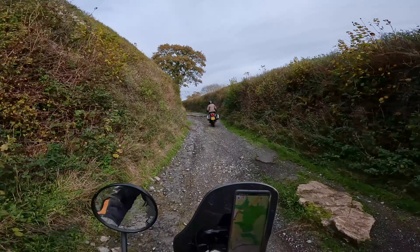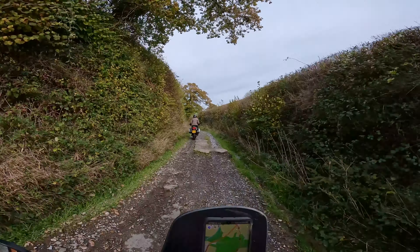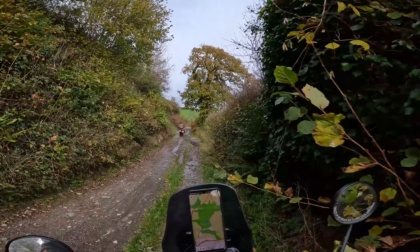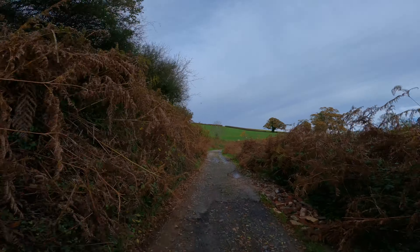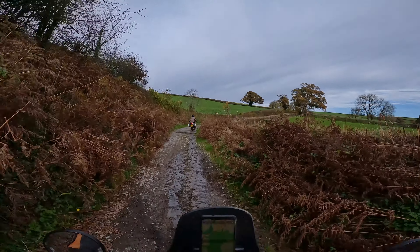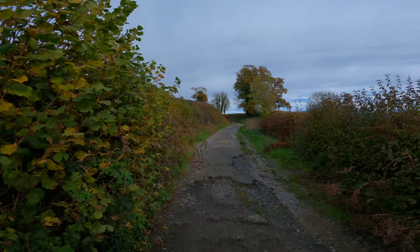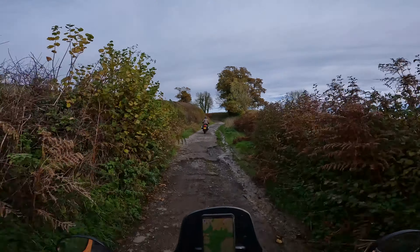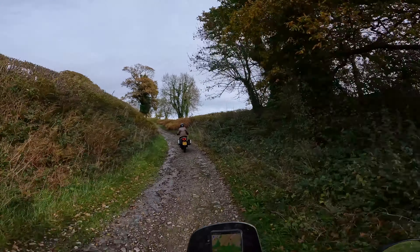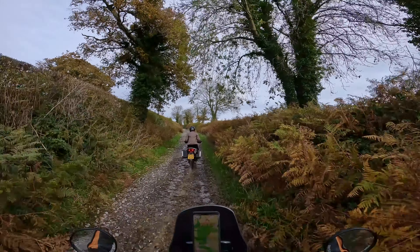I thought you could have a bit of fun on here, couldn't you? Let's see if I can get up that one. Whoa! Yeah! The only limitations of a Himalayan is the person riding it. She's splashing water at me!